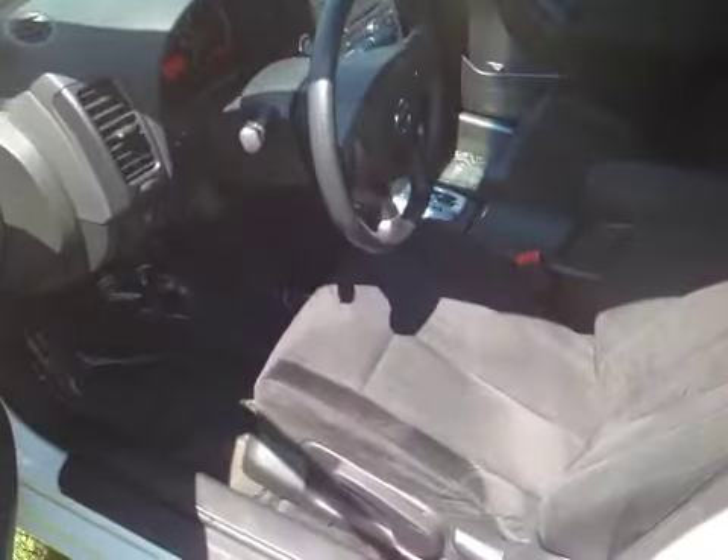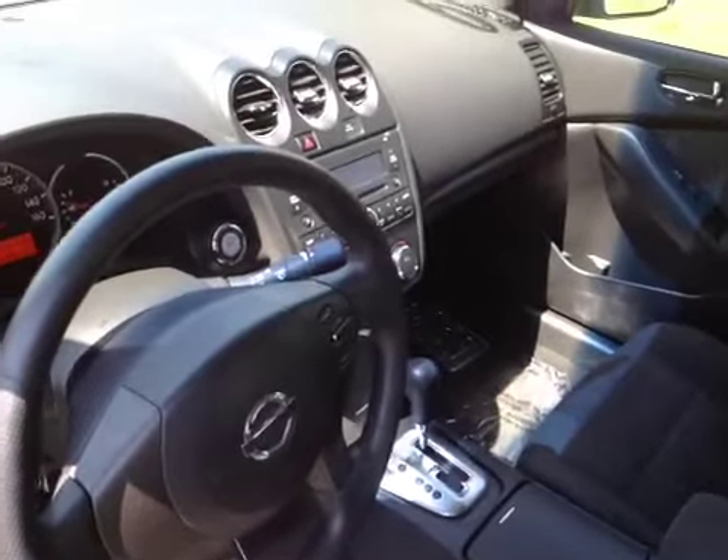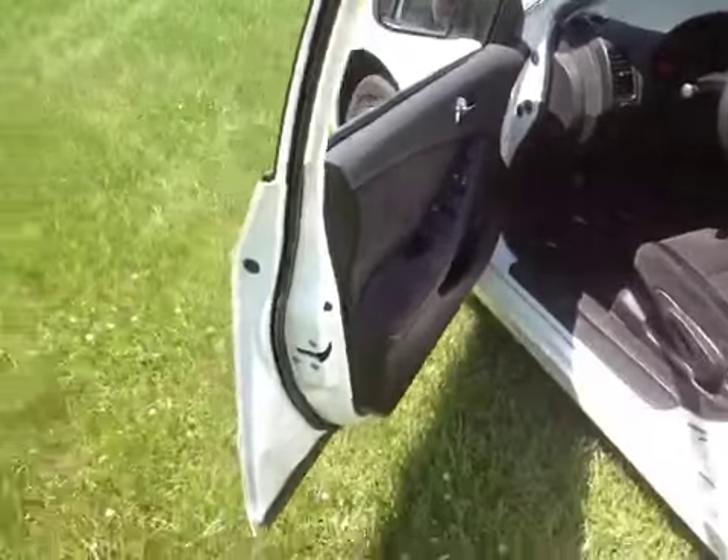The interior is clean. Door panels are good. The rear interior is good as well — seats look good, no rips or tears. Headliner is good.